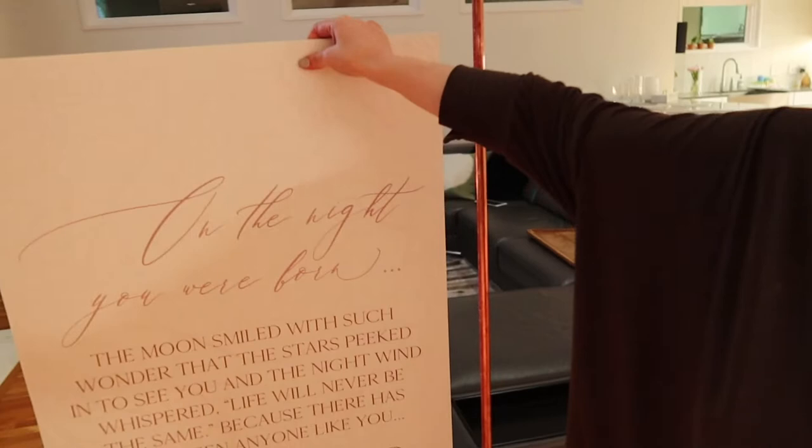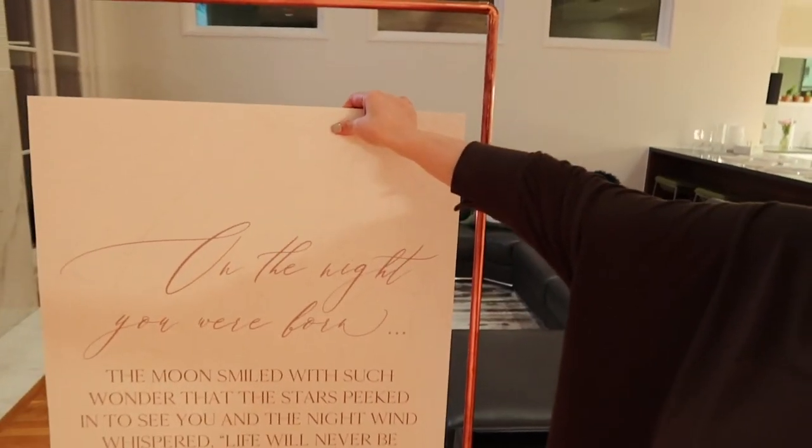These are the chairs that we rented from Bella Accento, which is an amazing company here in Dallas. Right behind me is a copper side stand that JP made for me — it is so cool. The sign is going to hang from it with fishing line, and I'm going to attempt the balloon garland on top of this. JP is like my workhorse right now!